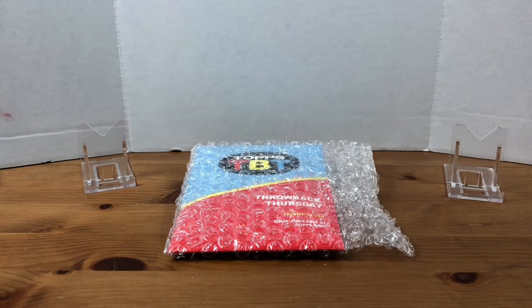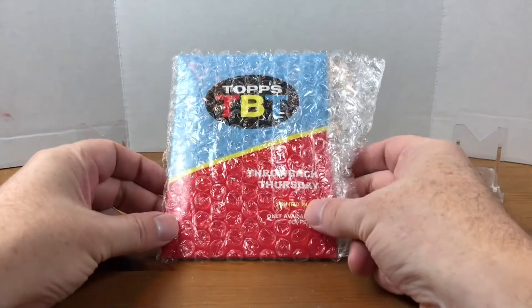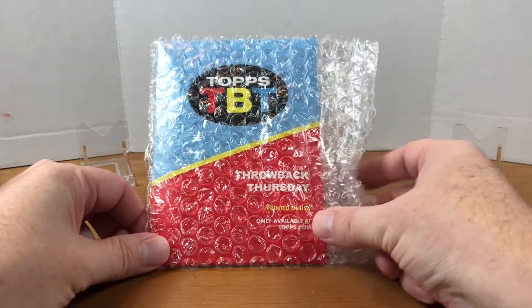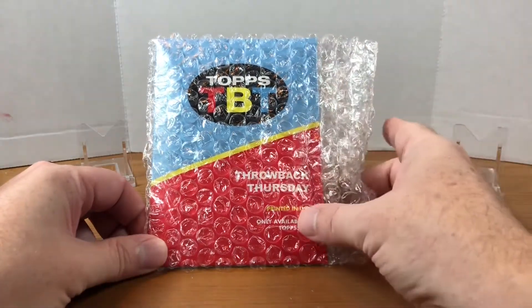Today I got another Topps Throwback Thursday for you. These are cards that are available exclusively on Topps.com. They get released on Thursday and they're available for a week. It's a three card set — I believe it's $14.99 if you're just buying one set of the three cards. You can't buy individual cards, you gotta buy all three.